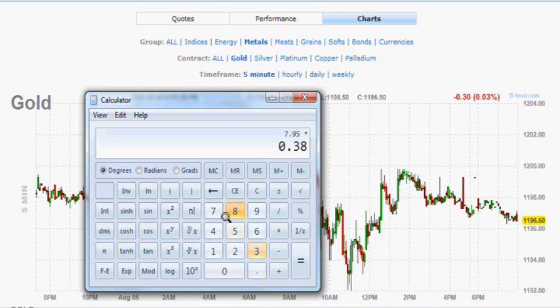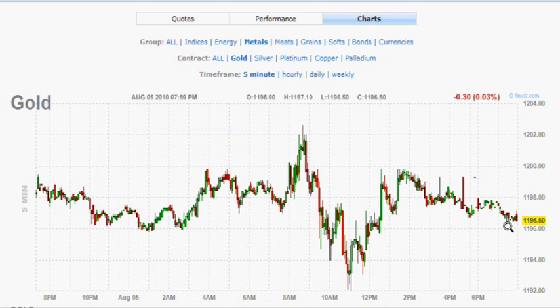If we multiply 795 by 38.2%, that gives us a little over 3, and adding that to the bottom gives us a level of about 1195 — the first Fibonacci level. For the second level, we take the 61.8% and multiply it by 795, giving us 491 higher, which is a Fibonacci level of almost 1197. We're breaking down from that level, so 1195 might be the next target for gold.